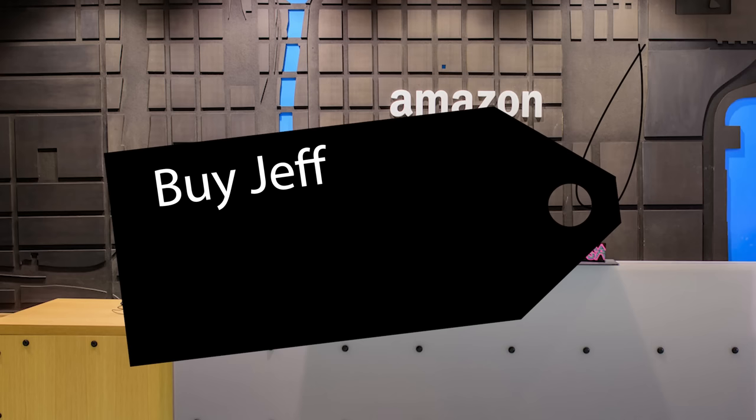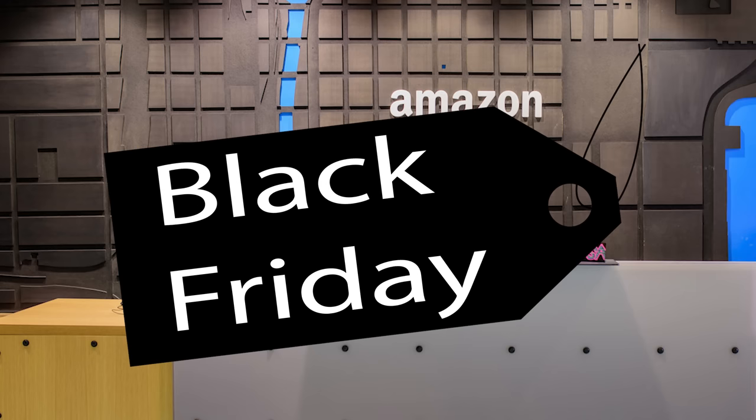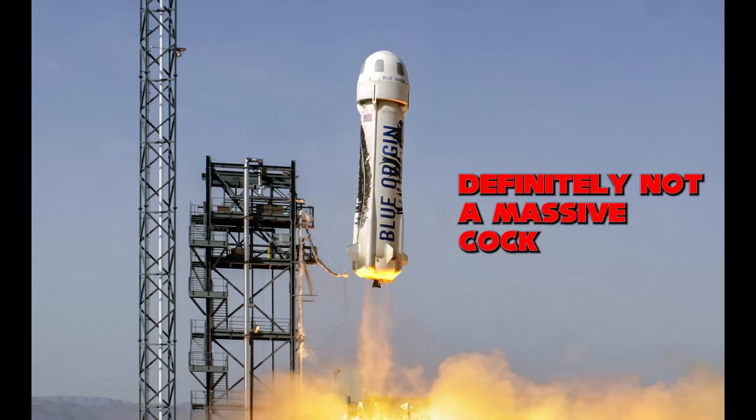So we're coming up for, by Jeff Bezos, another cock-shaped rocket day, or Black Friday as it's frequently known. My spaceship does not look like a giant cock, does it, Mark? No, it doesn't! It does look like a massive cock. It does.